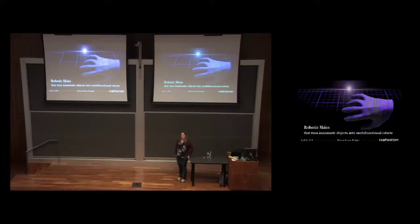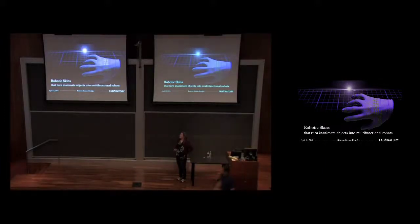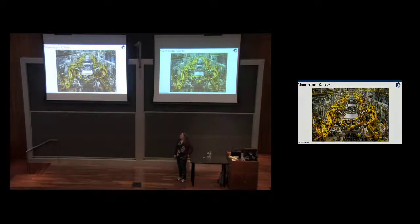Today I'm going to talk primarily about robotic skins and how we use them to turn inanimate objects into multifunctional robots. But we can start with looking at where we are with robots today and have been in the past. I'm sure most of this is a robotics seminar so you guys watch robotics seminars all the time. A lot of them probably start with an image like this, looking at automotive manufacturing robots.